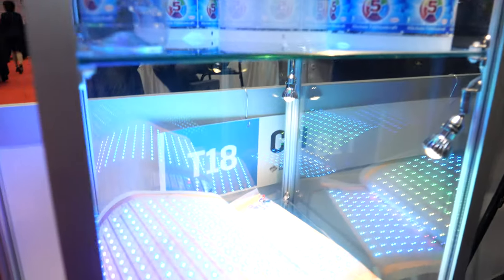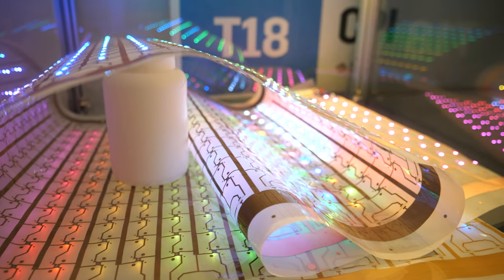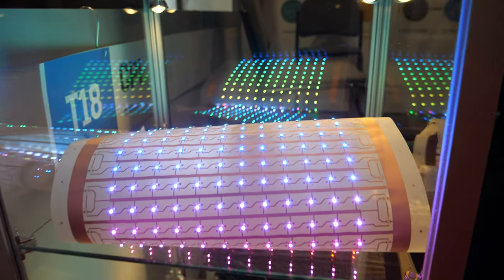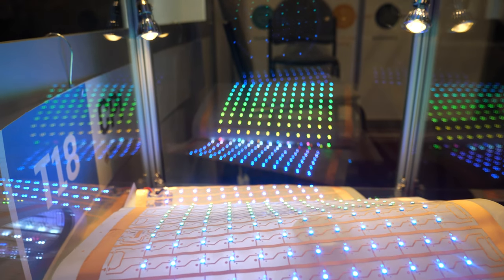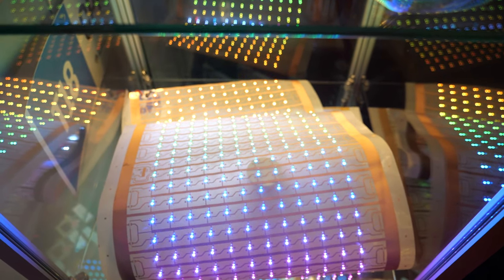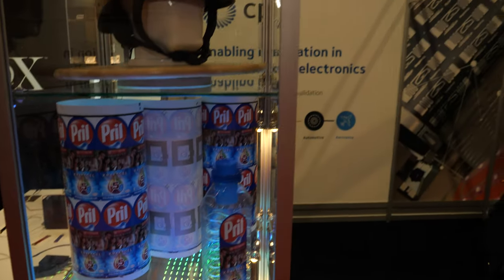And here you're showing — what is this? So this is a demonstrator product. It shows the capability of producing hundreds of meters of circuit continuously. So this is just an RGB LED array. We do that because it's quite a fun thing to produce, and it's also a very good demonstrator for our tool. But the key thing really is that it's continuous manufacture.